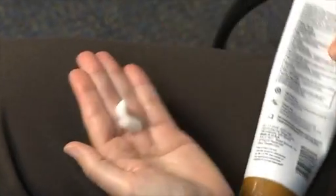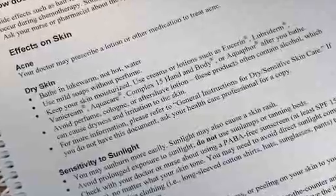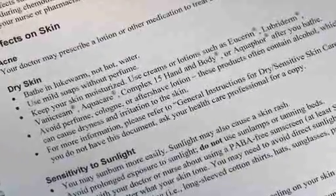During chemotherapy, some skin changes such as dryness or rash may occur. Use moisturizers and creamy soaps to keep your skin and cuticles soft. In your guide, you'll find a list of various products that are considered mild enough for you to use on your skin.